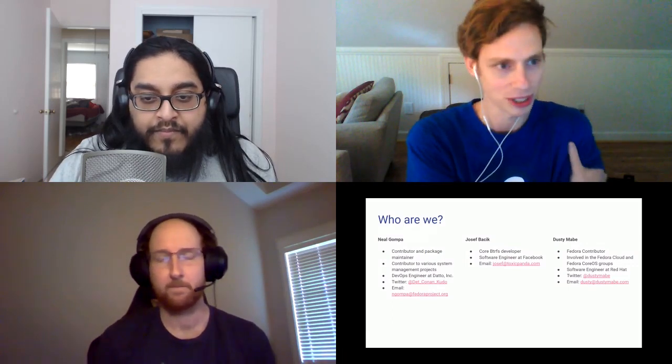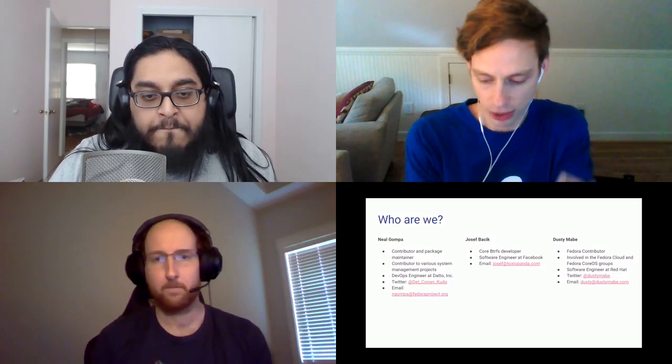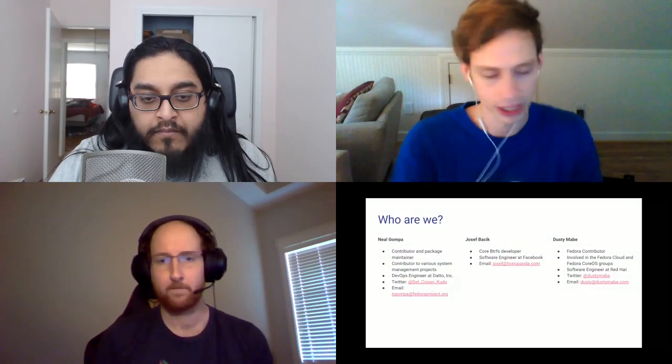My name is Dusty. I'm a big Fedora contributor, at least I like to think I am. I'm involved in Fedora Cloud and Fedora CoreOS groups and employed by Red Hat to work on Red Hat CoreOS and OpenShift things. You can find me on Twitter, email, IRC, or many different places that Dusty Mabe has posted his name.